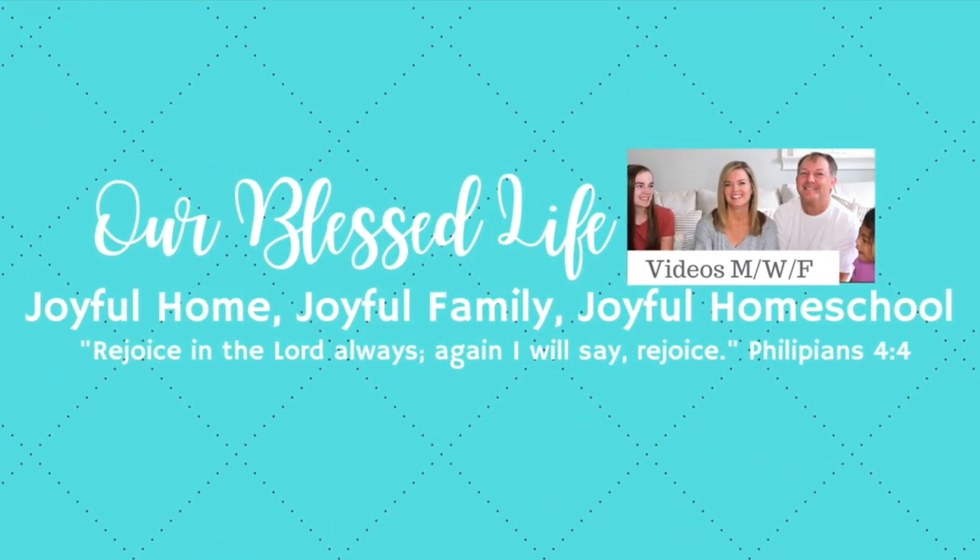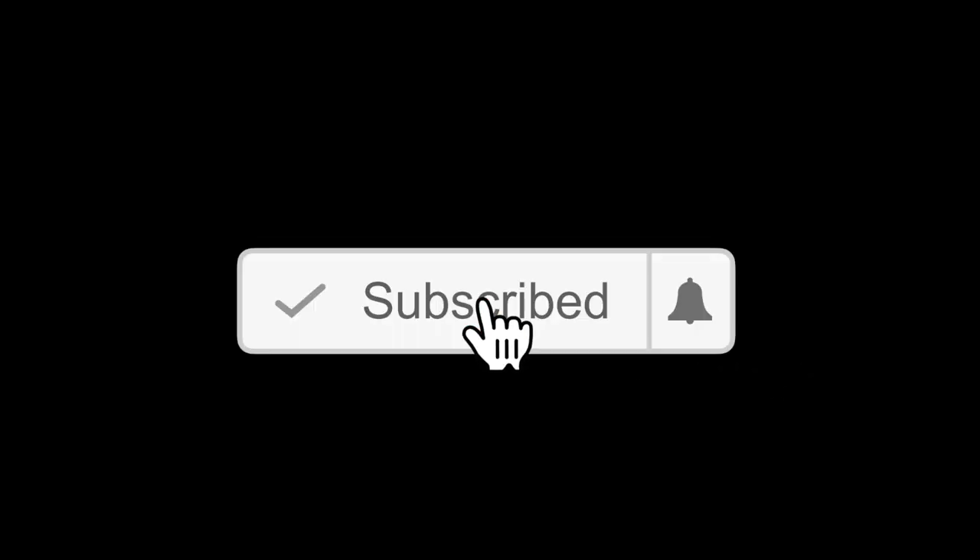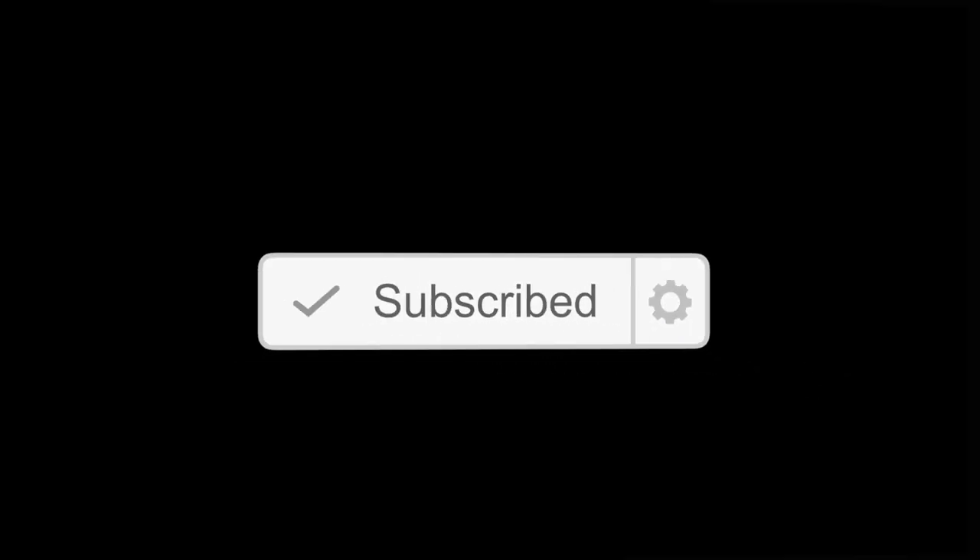Hello and welcome back to our channel. I'm Colleen and this is Our Blessed Life. Today I'm going to be telling you about the curriculum we have chosen for Katie for 11th grade. Before we get started, I just want to let you know that this video is not sponsored. All my opinions are my own and we have purchased all of this curriculum ourselves, so none of it's been donated or anything like that.